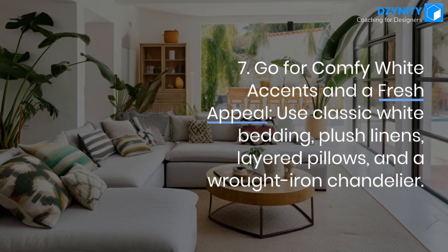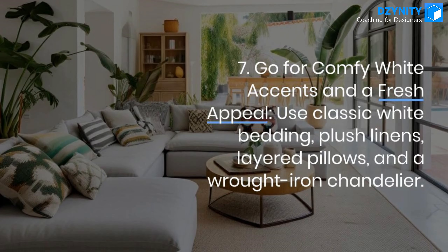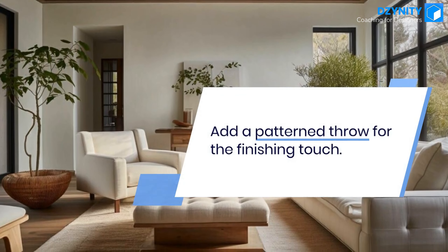Tip 7: Go for comfy white accents and a fresh appeal. Use classic white bedding, plush linens, layered pillows, and a wrought iron chandelier. Add a patterned throw for the finishing touch.